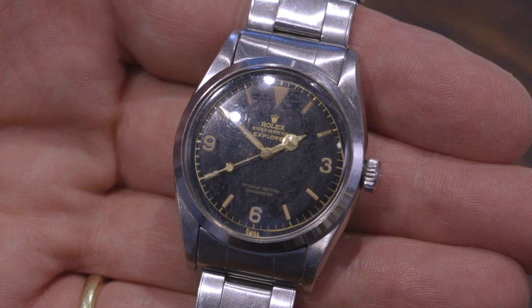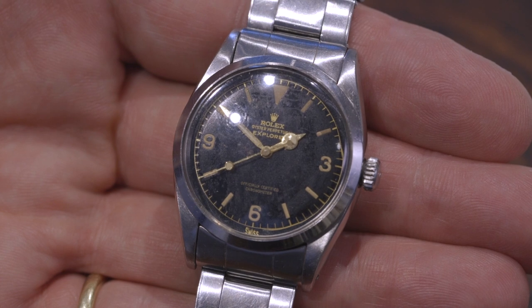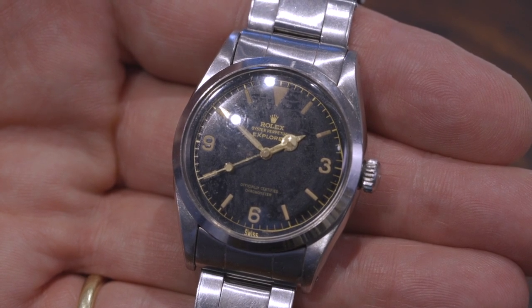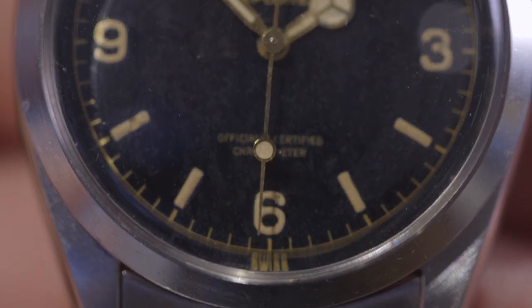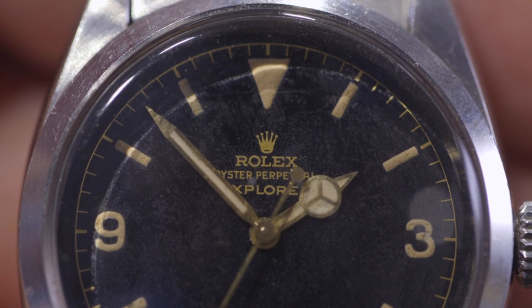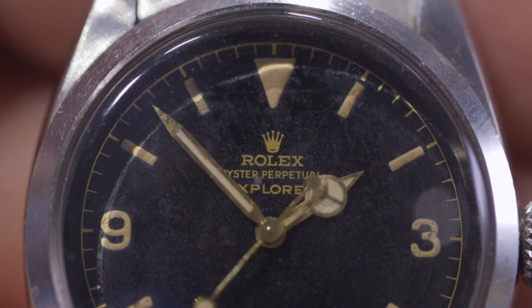This Rolex is the Oyster Perpetual Explorer, made in 1965, and has the rare reference number 6610. It has the original bracelet, and what I particularly like about this watch is that the dial has retained the original luminous hour markers and the original hands.